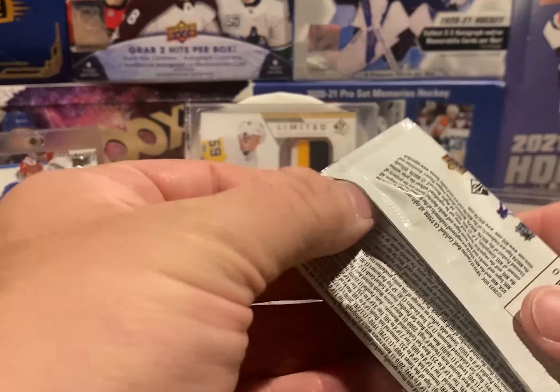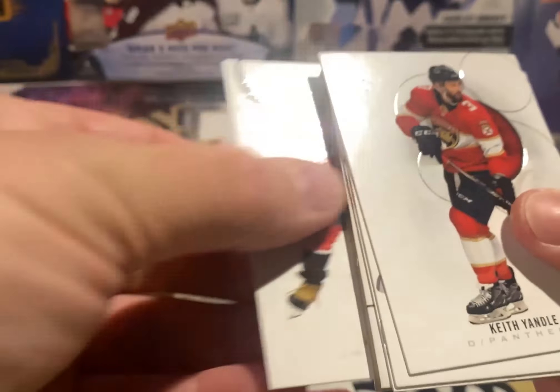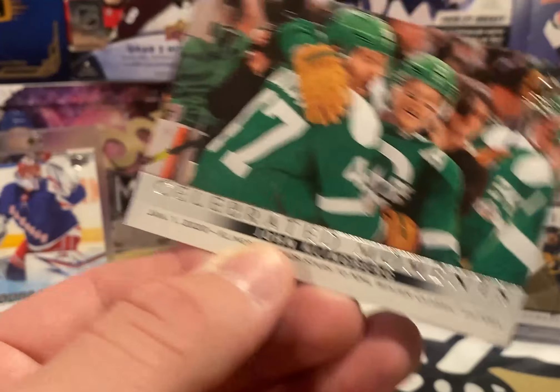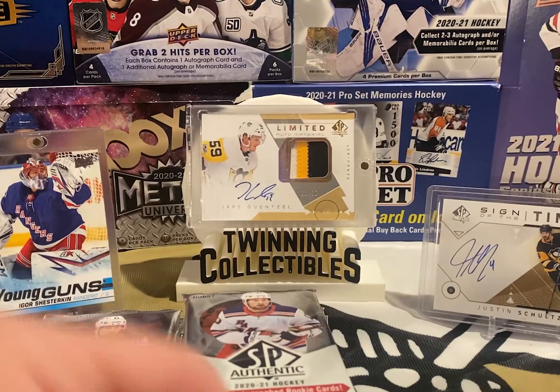There goes the right stack, we'll move on to the left stack. Another decoy. True Leaders — Brent Burns. Kyle Connor, Nick Suzuki, and another Celebrated Moments — John Klingberg. So not too much so far, making me a little nervous. Shesterkin, Pavelski, Crosby — nice. Another retro of Brady Tkachuk, another decoy, and another Celebrated Moments of Pavelski.